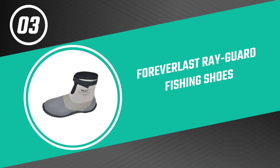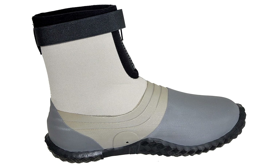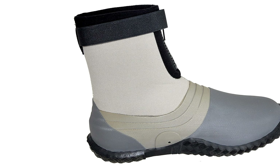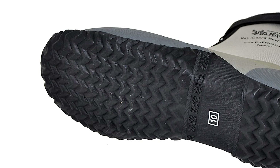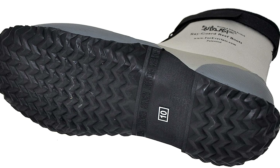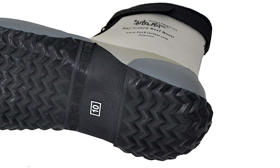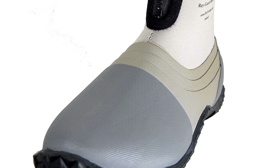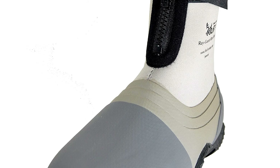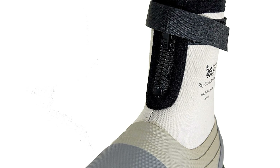Number three: ForEverlast Ray Guard Fishing Shoes. The Ray Guard fishing shoes from ForEverlast are a great option for those looking for a durable and comfortable fishing shoe, also at an affordable price point that will provide years of use. They provide the support and grip to help you navigate uneven river bottoms or reef structures, keeping you stable and safe in unknown terrain. These fishing shoes have a hard-soled bottom with four layers of vulcanized rubber for superior protection in the water.